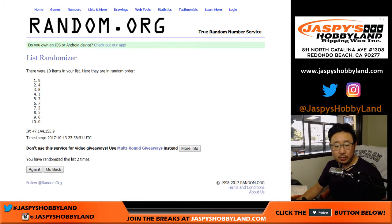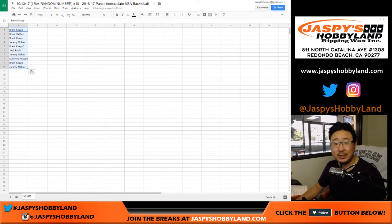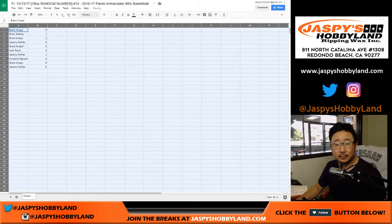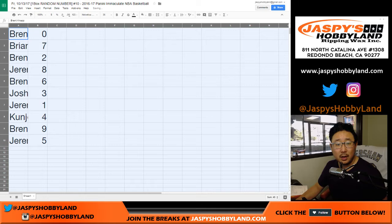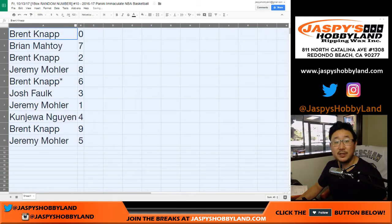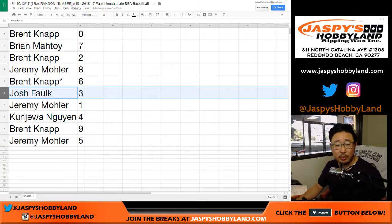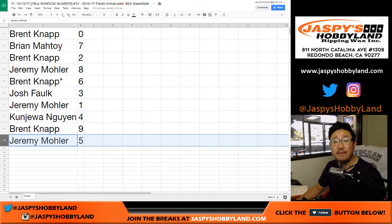We have Brent down to Jeremy. And then once again, six and a three, nine times for the numbers — zero down to five. Remember, zero gets any and all redemptions including one-of-one redemptions. So: Brent you have zero, Brian with seven, Brent with two, Jeremy with eight, Brent with six with the last spot mojo, Josh you got three, Jeremy with one, Kenjua with four, Brent with nine, Jeremy with five.